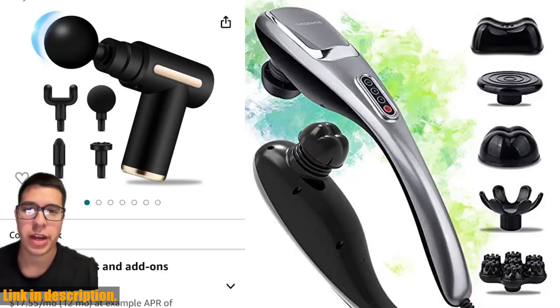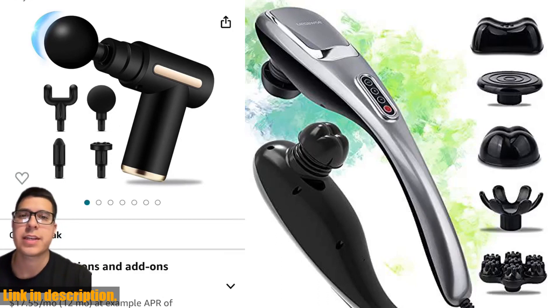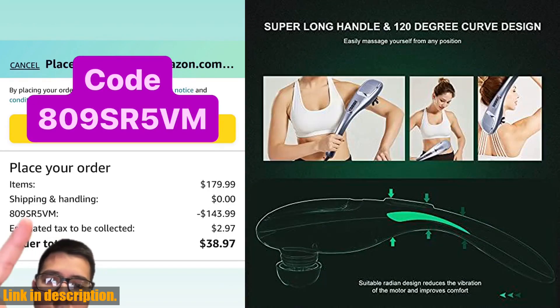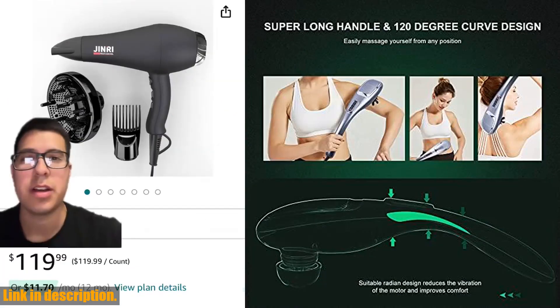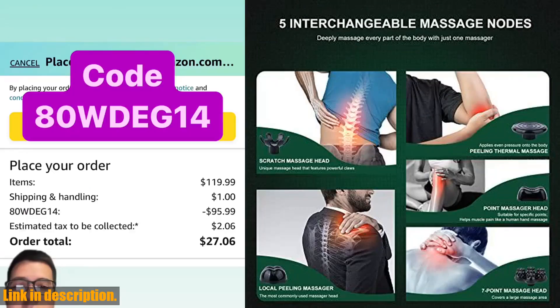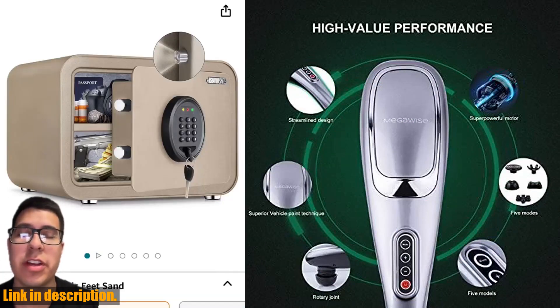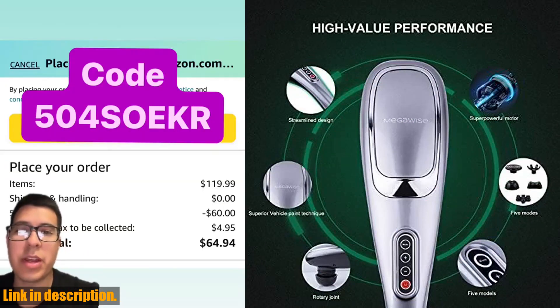With 24-7 live chat support and a free upgrade to full replacement guarantee, Megawise prides itself on providing exceptional service to its customers. If you're ready to experience the ultimate relaxation and relief from muscle pain, be sure to check out the Megawise Handheld Deep Tissue Neck Back Electric Massager through the link in the description. Don't miss out on this mega performer and take the first step towards a pain-free lifestyle.